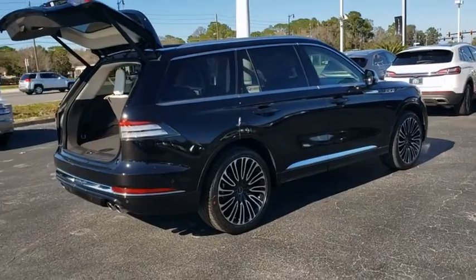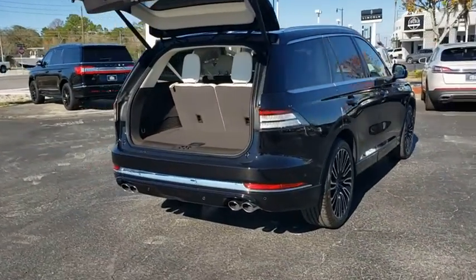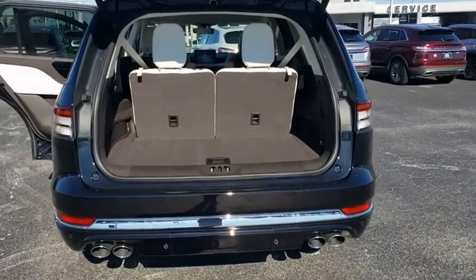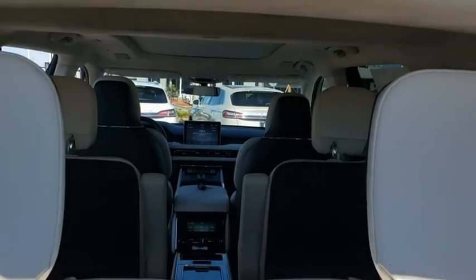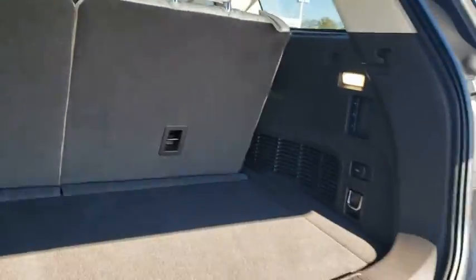Here are some of this vehicle's great options: backup camera, all-wheel drive, anti-lock braking system, power liftgate, navigation system, steering wheel audio controls, keyless entry, power passenger seat, remote engine start, lane departure warning, traction control, stability control.